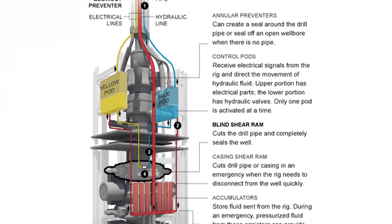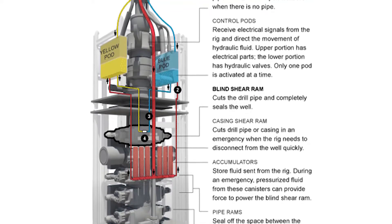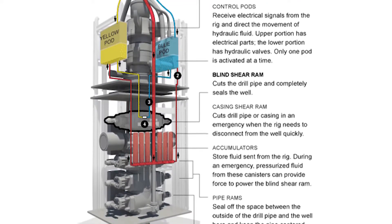Rams are a set of valves on the BOP stack used to seal around or cut through drill pipe in order to control the flow of wellbore fluids and prevent pollution to the environment.